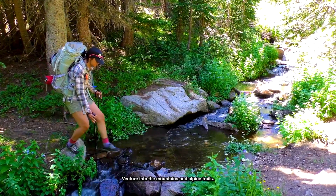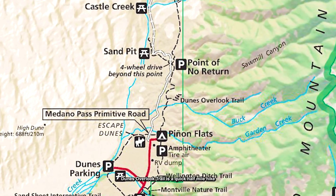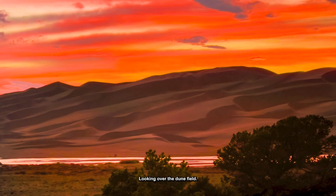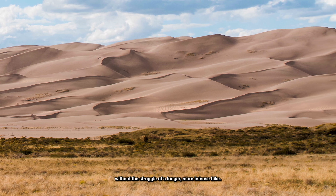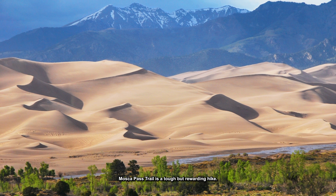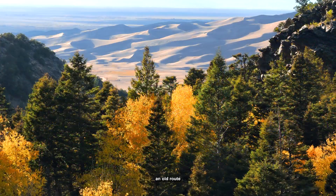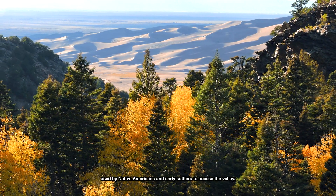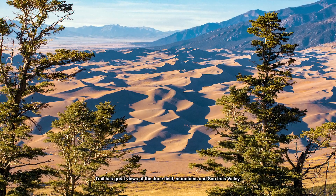Number 6: Venture into the mountains and alpine trails. Dunes Overlook Trail is a quick half-mile hike to a viewpoint at the foot of the Sangre de Cristo Mountains looking over the dune field — a great option for those who want to experience the beauty of the park without a longer, more intense hike. Mosca Pass Trail is a tough but rewarding hike that winds along a small forested creek leading to Mosca Pass, an old route used by Native Americans and early settlers to access the valley, with great views of the dune field, mountains, and San Luis Valley.